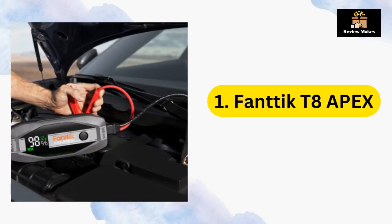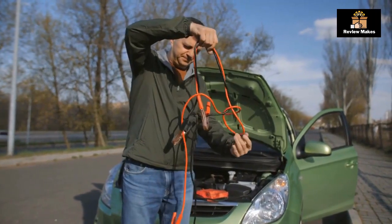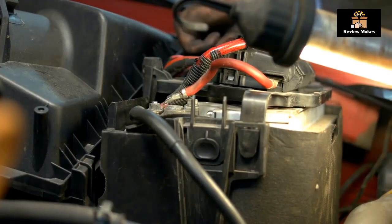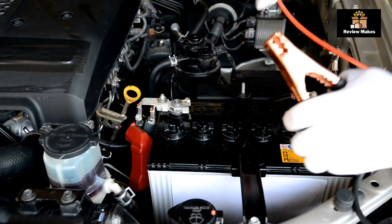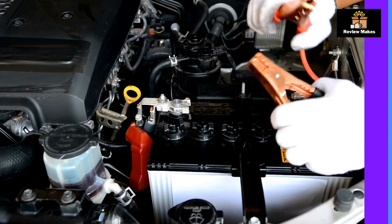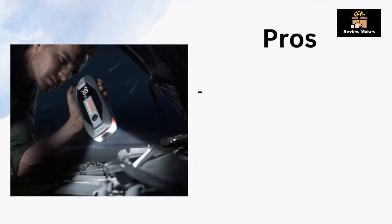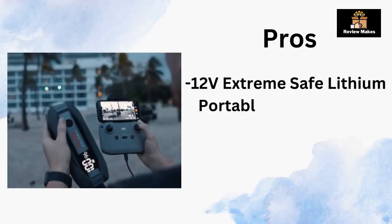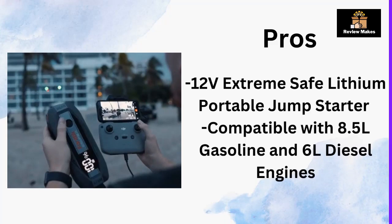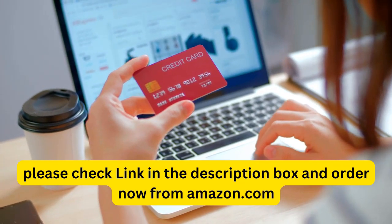Number one: Fantix T8 Apex. The Fantix T8 Apex 2000 amp jump starter is a powerful car battery pack that can provide up to 20,000 milliamp hours of power to start up to 8.5L gasoline and 6L diesel engines. It has an LED display and 65W PD fast charger, and features a 12V extremely safe lithium portable jump starter for added safety. Pros: high power of 20,000 mAh, LED display with 65W PD fast charger, compatible with 8.5L gasoline and 6L diesel engines. Cons: low quality plastic covering over cables. Please check the link in the description box and order now from Amazon.com.